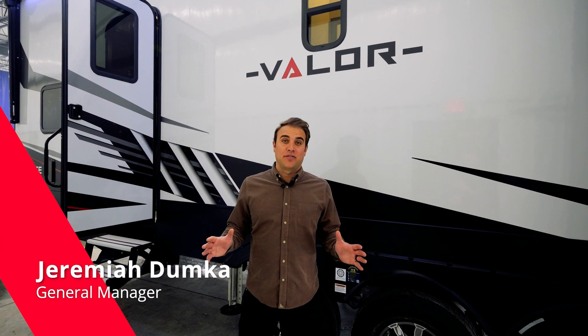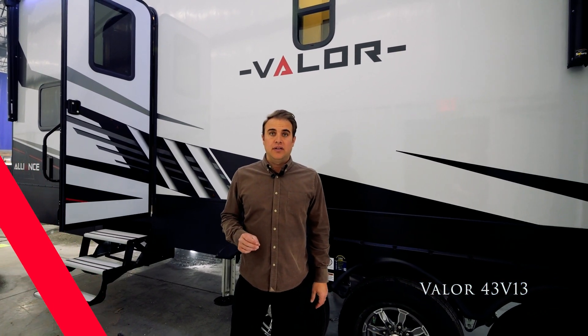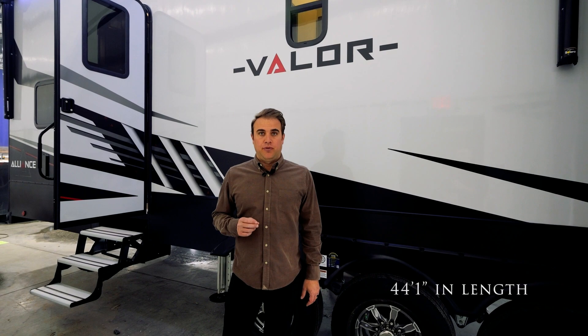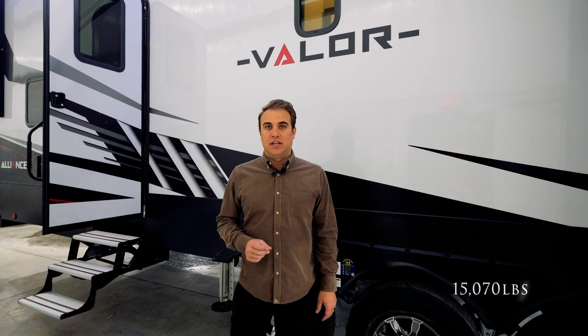Hi, I'm Jeremiah Dumke with Alliance RV, here today to talk to you about our Valor 43 V13 floor plan, boasting a 13-foot garage, two full baths, just over 43 feet in length, and coming in at a dry weight of 15,070 pounds.